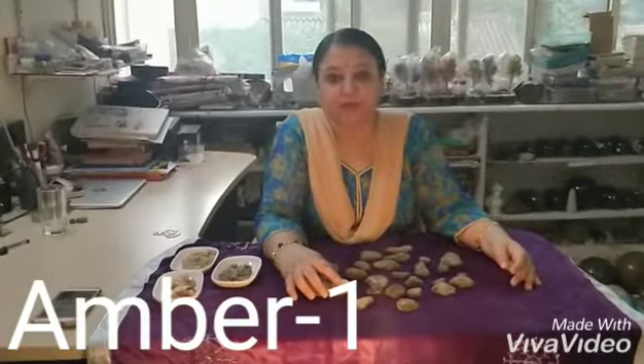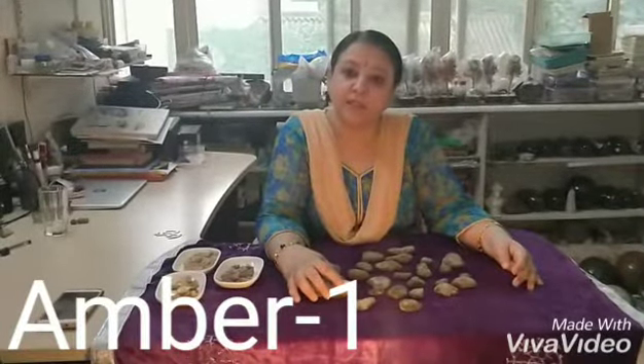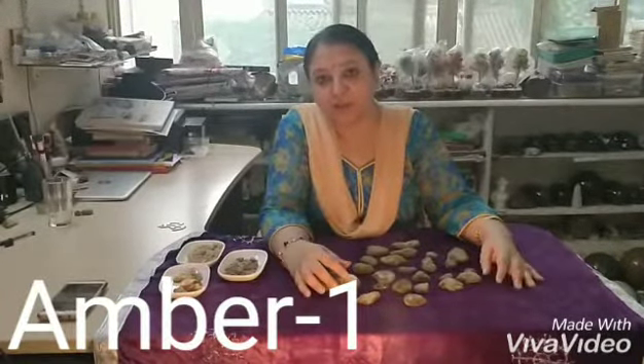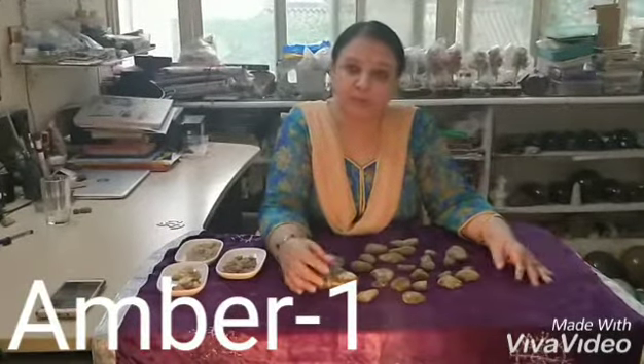Namaste, this is Geetu Uvilpuri from Divine Touch Healing Academy. At Divine Touch Healing Academy in crystal healing classes, you can learn all about crystals — how to use them, which crystal helps with which problem.